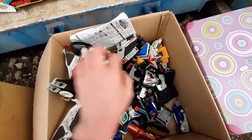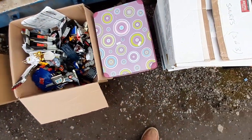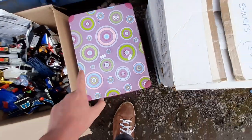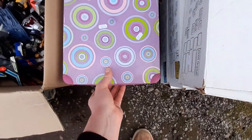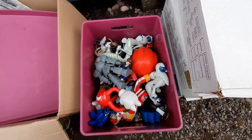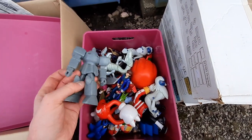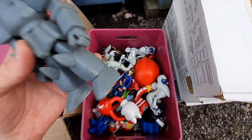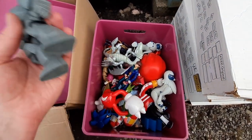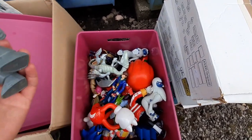A lot of the value in Power Rangers stuff does reside in the little accessory bits and pieces which are often missing, so we'll have to go through everything carefully. My knowledge of Power Rangers is limited but my brother knows a fair amount, so I'll get him to have a look. Hopefully some of the items are relatively complete — if not, we can break them up for spares.